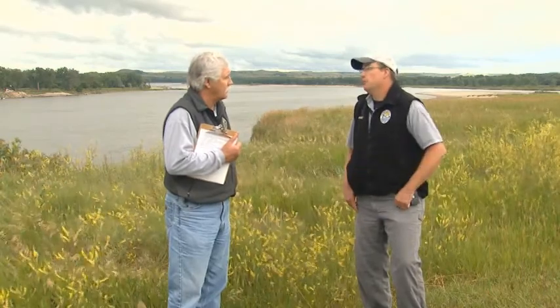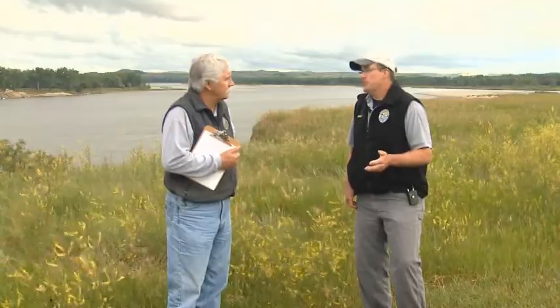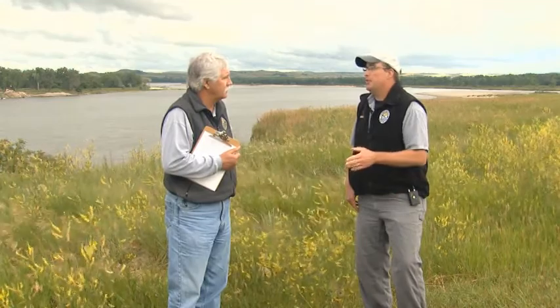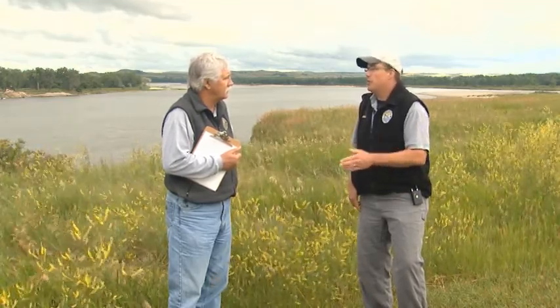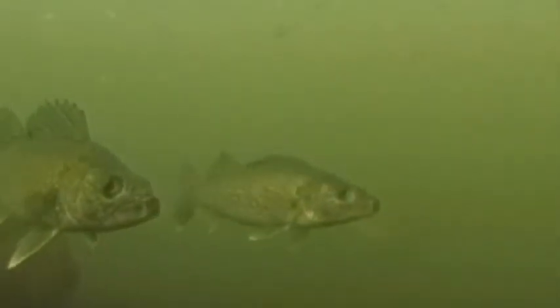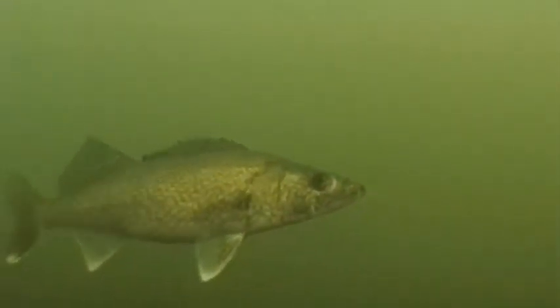Lake Oahe has seen some improvement. The last really strong walleye year class was 2009 — about 70% of the walleye between the North Dakota-South Dakota border and Garrison Dam are fish hatched in 2009. That's a really strong dominant year class. We haven't seen a whole lot of reproduction since, largely due to forage issues. Walleye numbers are going to continue to decline, but hopefully that brings predator and prey back into balance, and then we might see walleye numbers start to rebound.